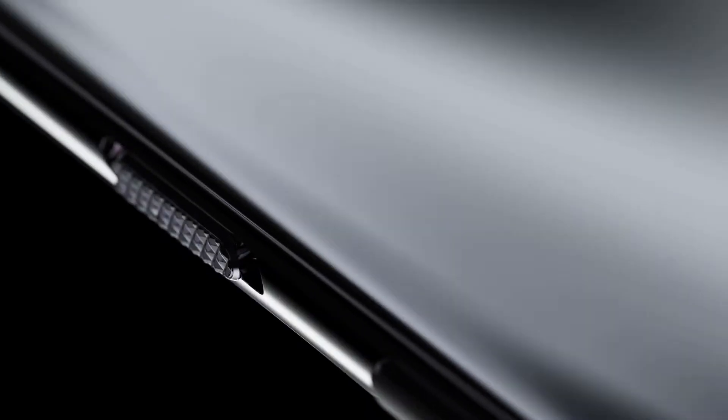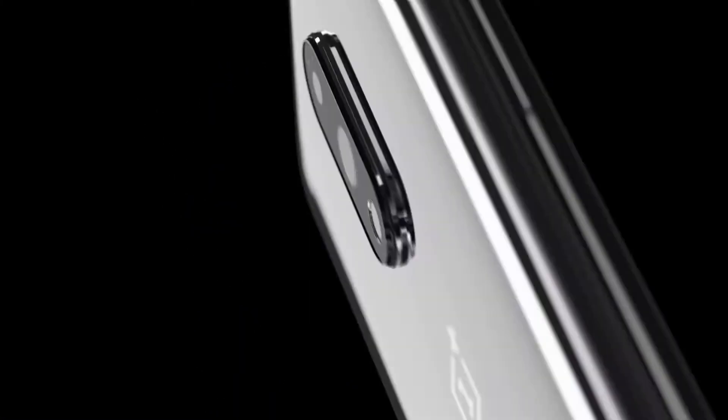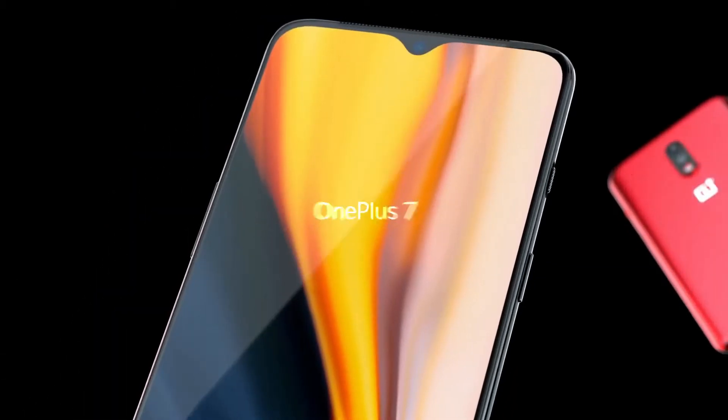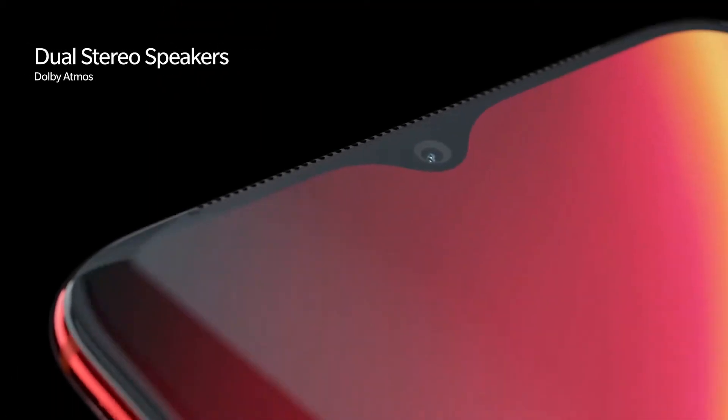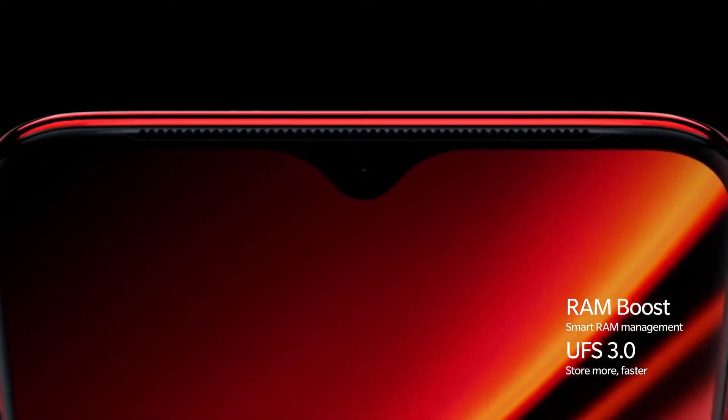When OnePlus 7 Pro launched, no one was excited about OnePlus 7, but when they announced the price of OnePlus 7, everyone went crazy. Think of those who bought OnePlus 6T recently — OnePlus offered a discounted price for 6T and it was available at Rs 32,999 on Amazon just a few days before the OnePlus 7 release. Two minutes of silence for them, because OnePlus 7 comes with better specs than OnePlus 7 Pro but at a lower price.